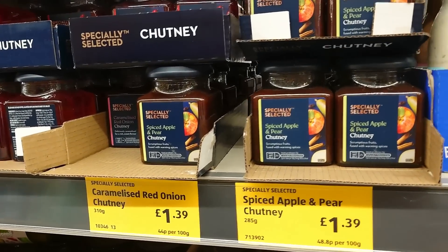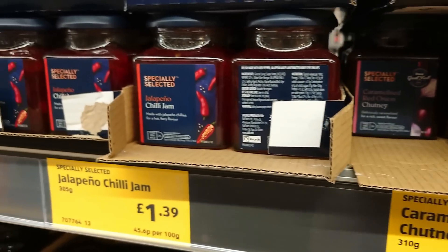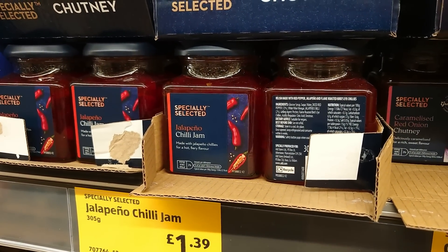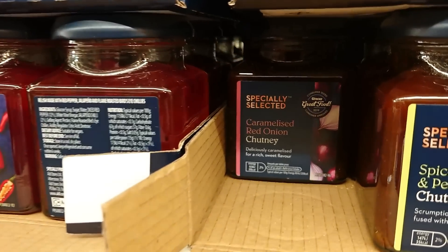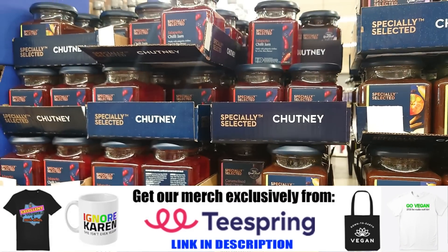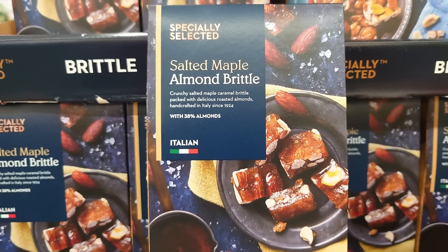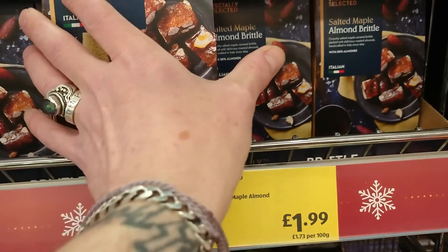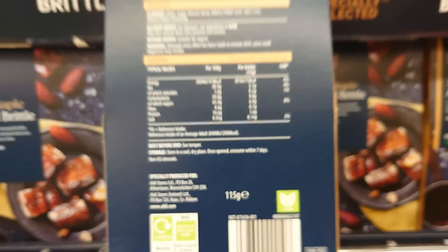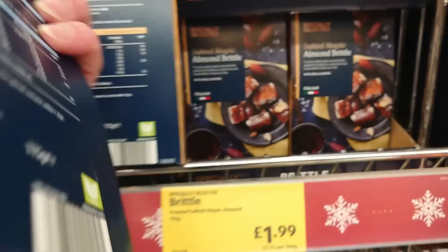A really nice selection of seemingly Christmassy chutneys: a spiced apple and pear for £1.39, a jalapeño chilli jam, and caramelised red onion - all the same price, £1.39, and all clearly marked vegan. Salted maple almond brittle, Italian allegedly, £1.99, and clearly marked vegan.